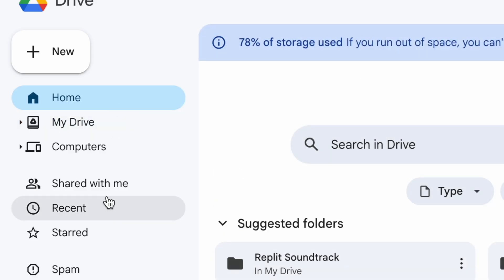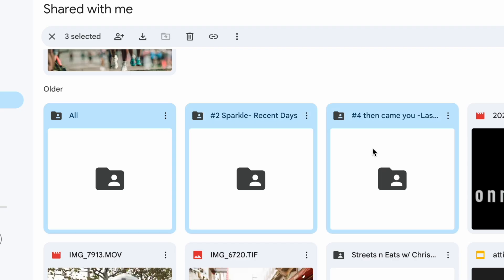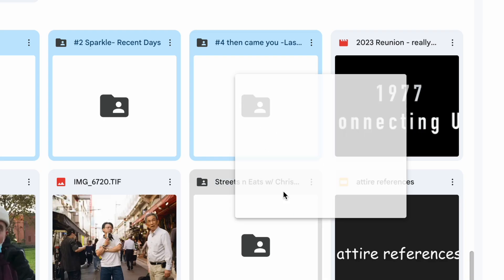Just because the files aren't technically yours doesn't mean it's not costing you space. Let's take a quick look at how to do this on Google Drive. Go to the "Shared with me" section, right-click on any folder you no longer need, and click Remove. This doesn't delete the folder for everybody involved — it just removes your access and clears the clutter from your drive.